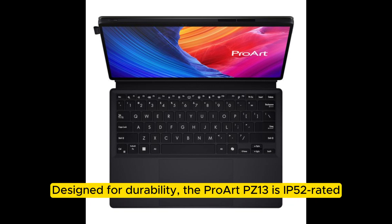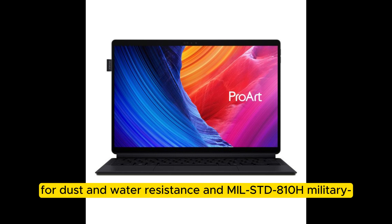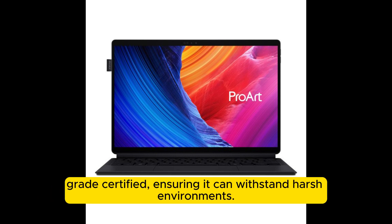Designed for durability, the Proart PZ13 is IP52 rated for dust and water resistance and MIL-STD-810H military-grade certified, ensuring it can withstand harsh environments.